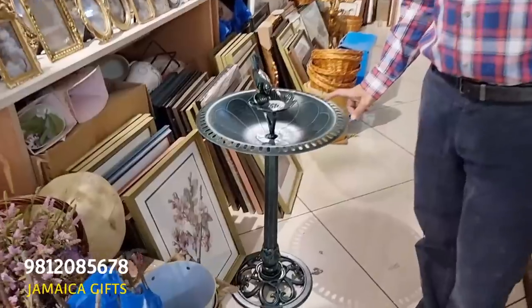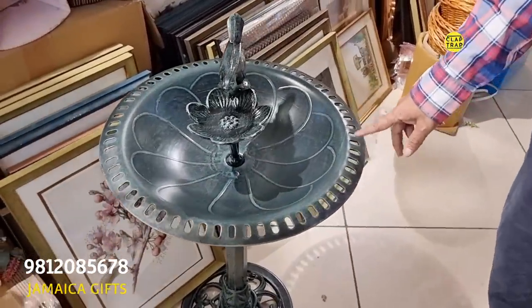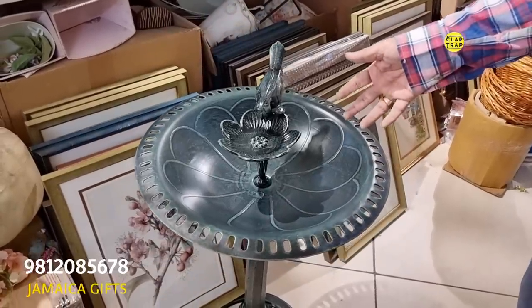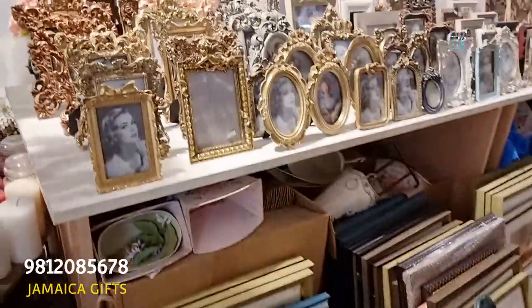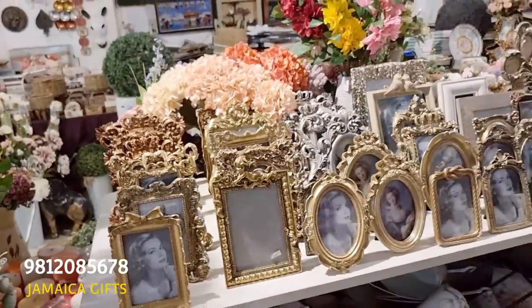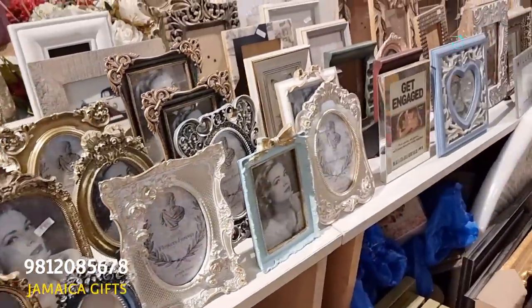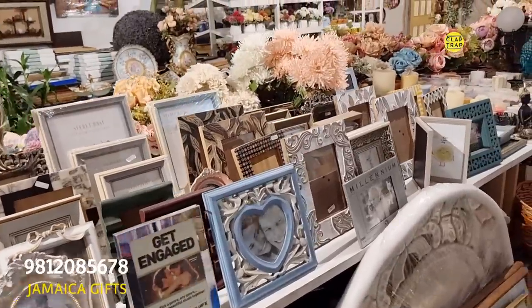Moving on further. This is a bird feeder, made of aluminum — it will not rust. This is for feeding the birds. You can keep it outside in the garden and the birds will come and have their lunch or dinner. And this is the photo frame collection. What is the range? They are 500 to 1,200 each. Some of them are square, some rectangular, some antique, some very modern. And some wooden frames also — they are more reasonable.